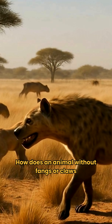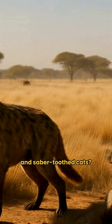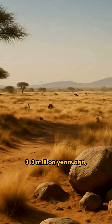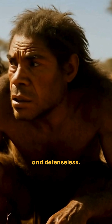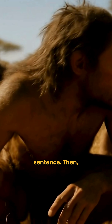How does an animal without fangs or claws survive a world of giant hyenas and saber-toothed cats? 3.3 million years ago, our ancestors were on the verge of extinction. They were small, slow, and defenseless. A single misstep was a death sentence.